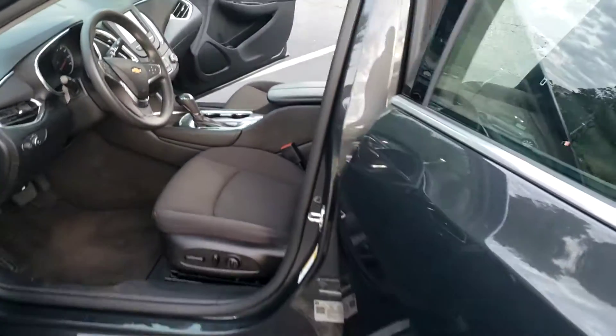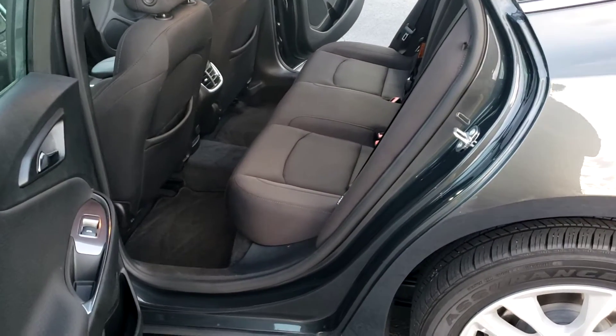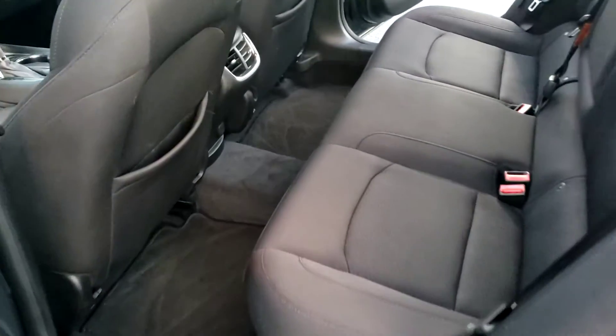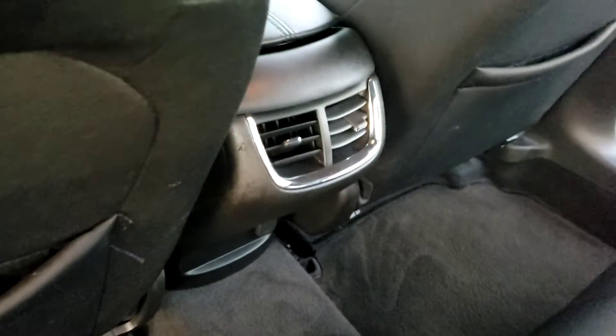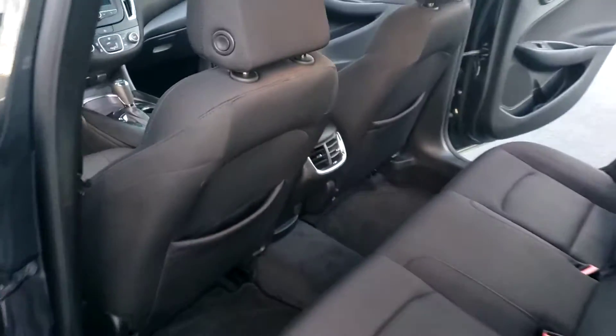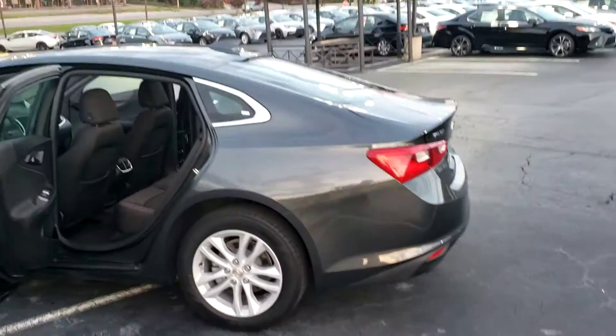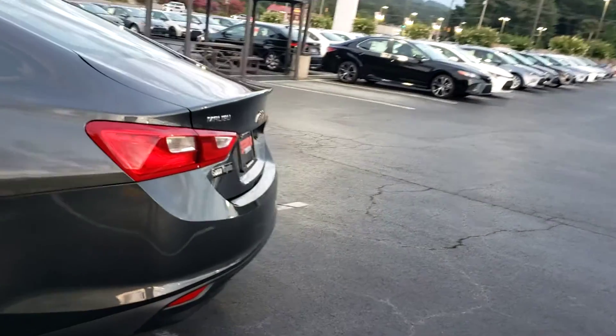Serra Toyota has some of the largest inventory in the state of Alabama. Take a look — I want to show you the spacing in the back. It has, also in the midsize sedan, rear air conditioning, making sure that the kids are comfortable for those trips or just those short commutes. Alloy wheels. Very nice trunk area.